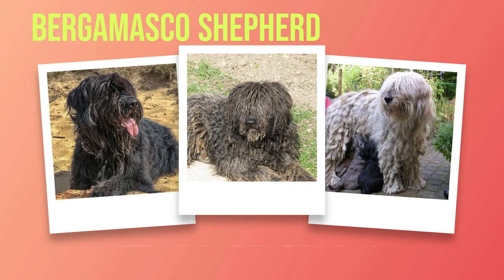Beyond its physical appearance lies an equally captivating personality and temperament. Known for their intelligence and loyalty, these dogs possess unwavering devotion to their families. Their gentle nature makes them compatible with children, often forming deep bonds with youngsters drawn to their calm demeanor. In terms of activity level, the Bergamasco Shepherd falls into a moderate range — they enjoy daily exercise but are not overly demanding. With proper socialization, they can also coexist harmoniously with other pets.